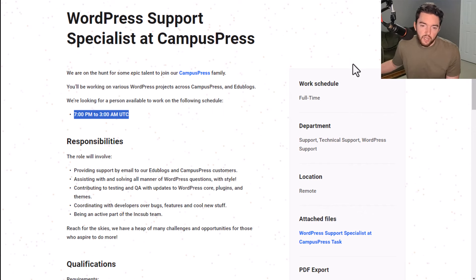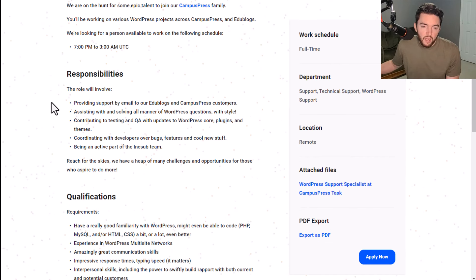It's a full-time remote job. Responsibilities include providing support by email to EduBlogs and Campus Press customers, assisting with and solving all manner of WordPress questions with style, contributing to testing and QA with updates to WordPress core plugins and themes, coordinating with developers over bugs, features, and new things, and being an active part of the InkSub team.